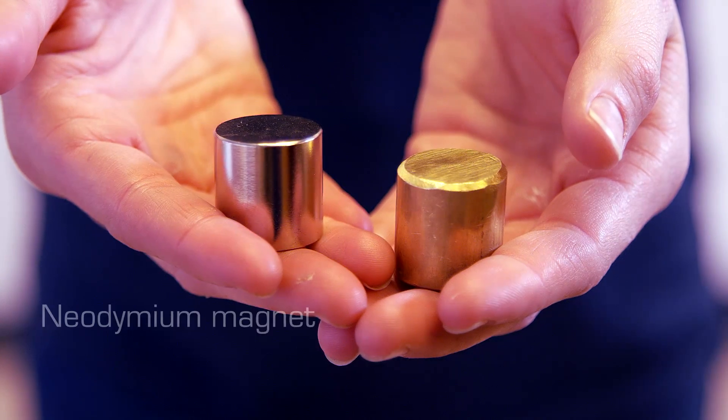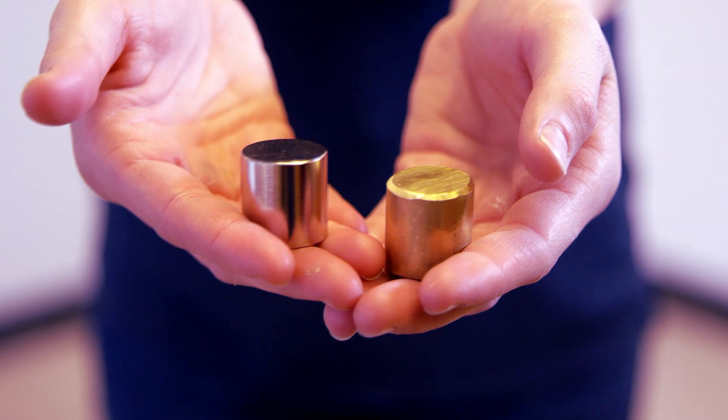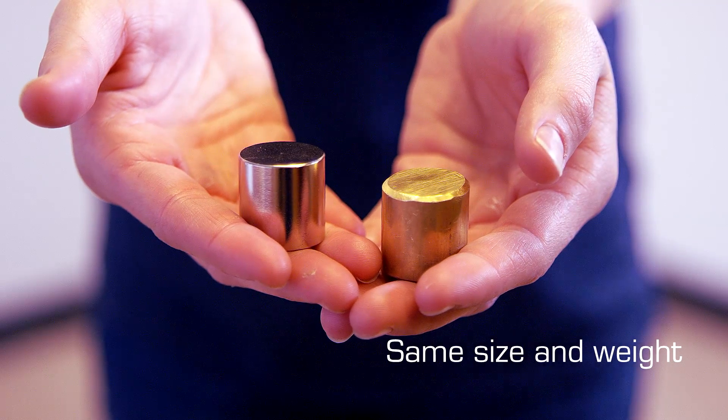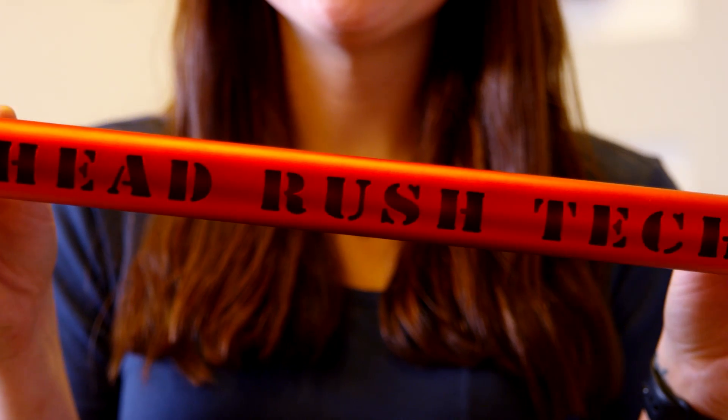This is a rare earth magnet made of neodymium, which means it's a permanent magnet and is extremely strong. This magnet is the same size and weight as the brass slug. Aluminum is not magnetic, so the magnet is not attracted to the aluminum tube.